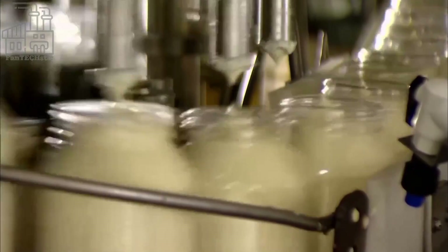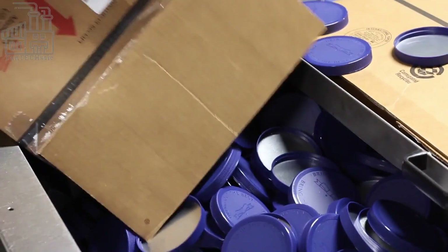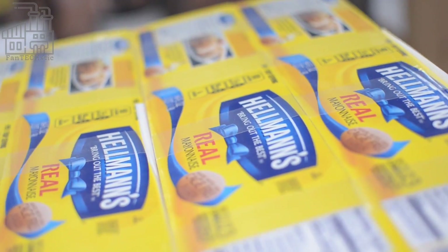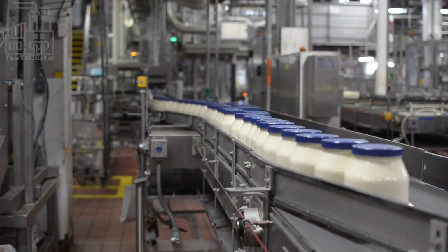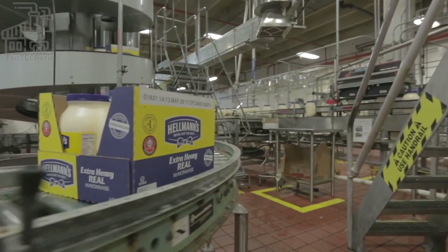The filled jars are immediately sealed at another machine. First, the jar is covered using branded foil papers, which protect the freshness of the mayonnaise and signify that the jar's content has not been tampered with. Secondly, the machine twists on a plastic cap on each bottle. Next, the jars are taken to another machine that wraps the Hellman's label on each one. Finally, a conveyor belt transports these freshly packaged mayonnaise jars to a boxing area, where they are arranged in boxes and shipped off to retail stores worldwide.